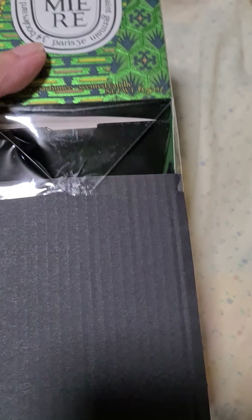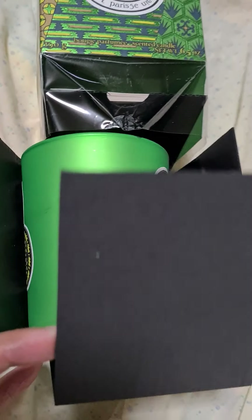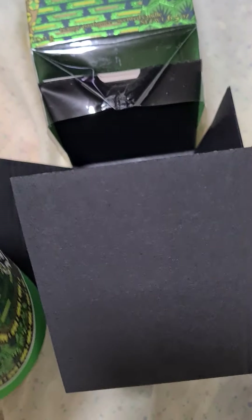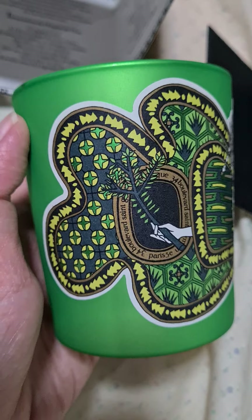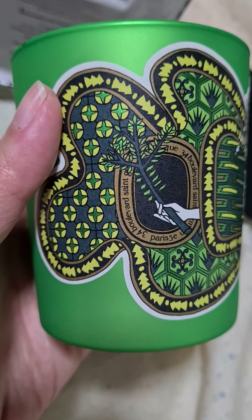I've managed to open it from the bottom. What a beautiful jar. And the smell — it smells so fresh.